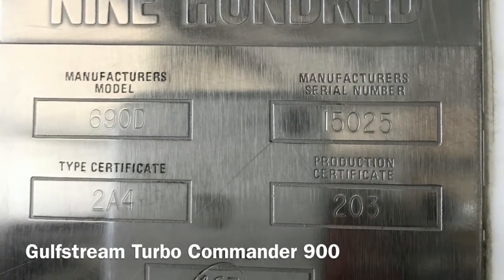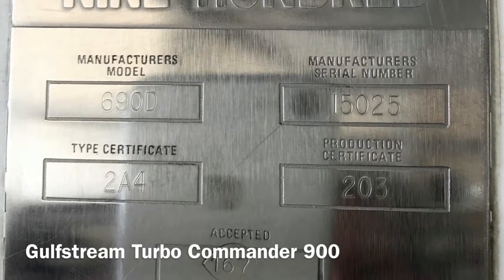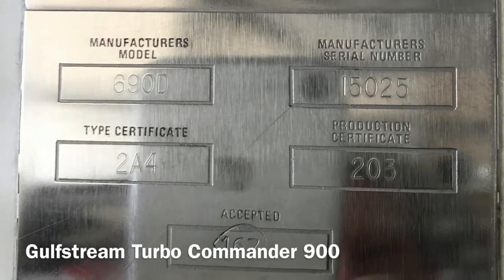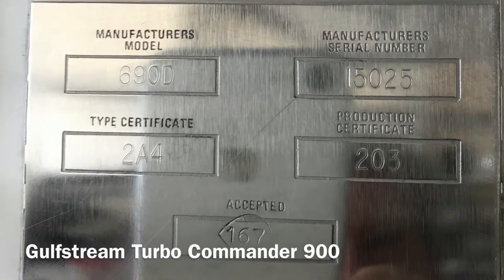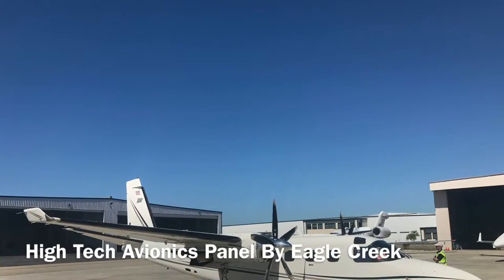She will be outfitted with a ferry tank that allows her to carry 1,000 gallons of jet-A fuel, pushing her range out to an unbelievable 4,000 nautical miles. She is truly a diamond in the rough and is about to get a major transformation.